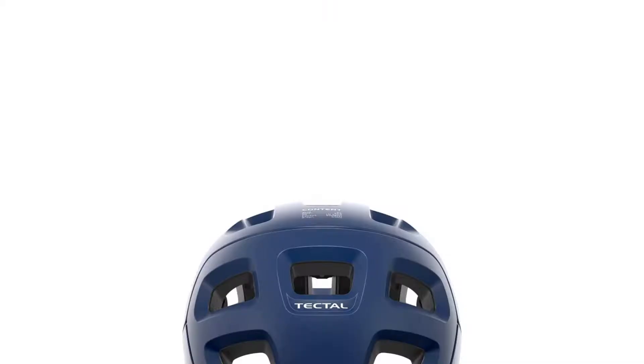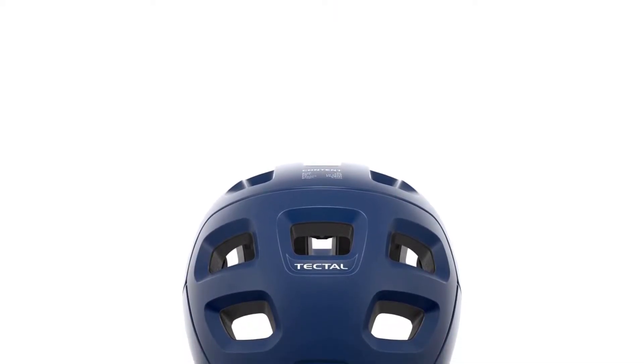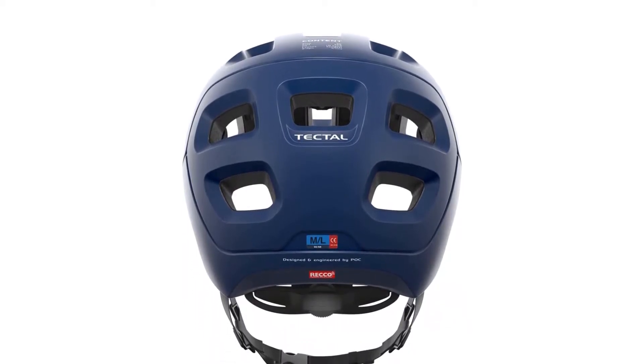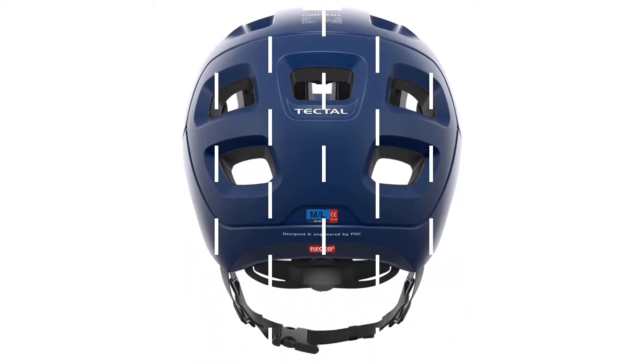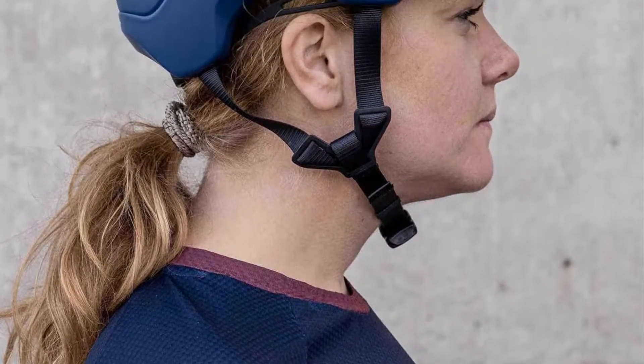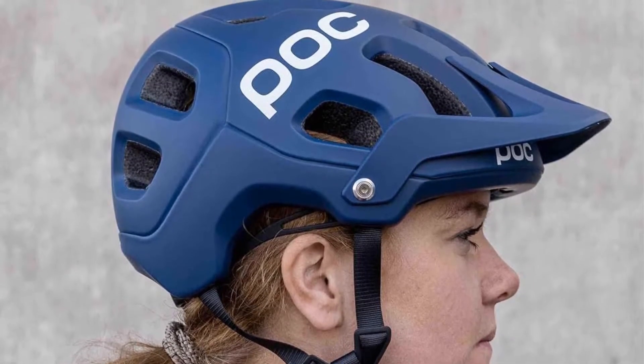Most of the impact is absorbed by this helmet during crashes — we tested it out thoroughly. It comes in different colors, is fitted with an aramid fiber grid that offers maximum protection, and is constructed with Polygene anti-sweat material. It also offers amazing ventilation. The one con: you can't install a camera on it.